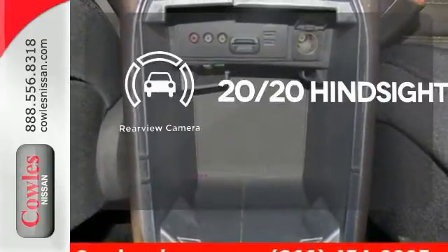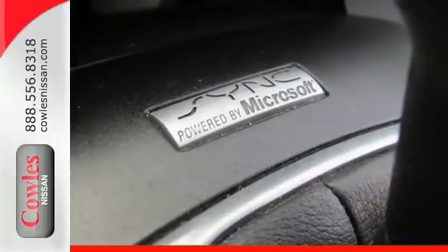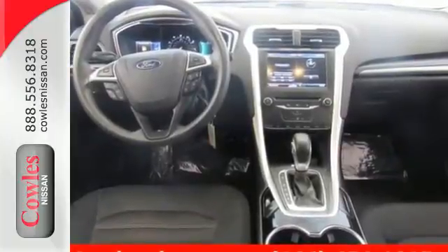See objects previously out of sight with the rear-view camera. It's quiet and composed without sacrificing engaging, exciting handling. Come in for a test drive today.